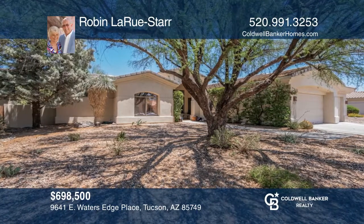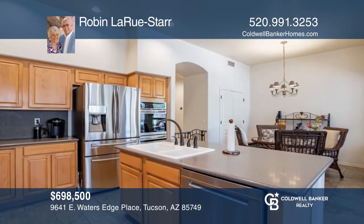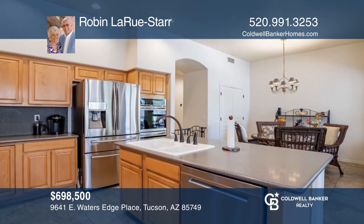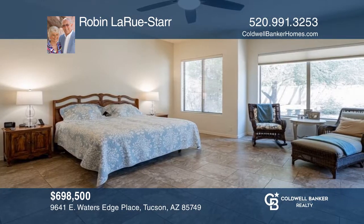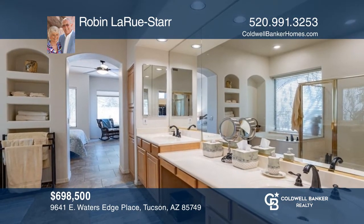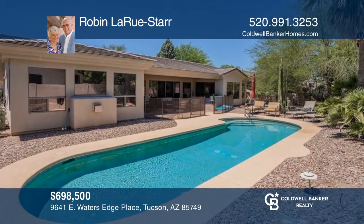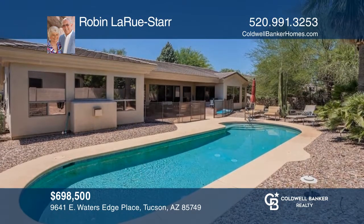There is beauty beyond your dreams in this four-bedroom, three-bath home with a three-car garage and EV charging station. Gourmet kitchen with storage, workspace, double convection ovens, and a pantry closet. Enjoy the covered patio with a built-in barbecue overlooking the Pebble Tech pool with a portable safety fence. Robin LaRue is ready to answer any questions you may have. Call today.